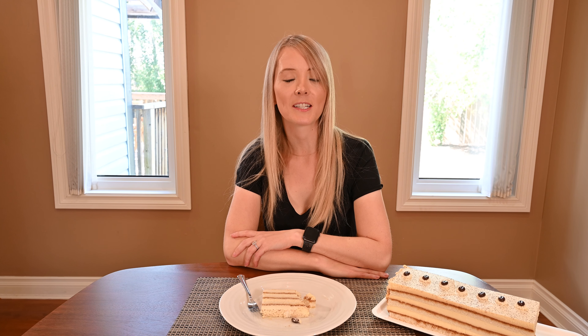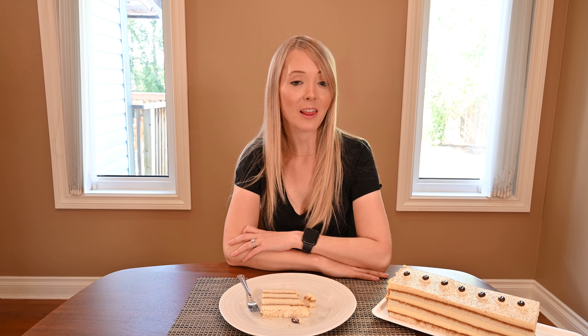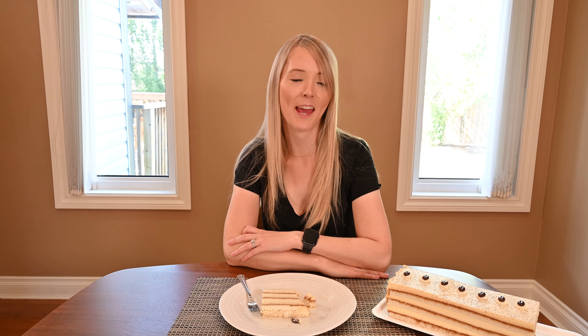Another cake I've reviewed from Costco is the Kirkland Signature Tuxedo Cake — you can see that review by clicking the link beside me. I have to say, although I love the tiramisu cake, I absolutely prefer the tuxedo cake. That one just can't be beat.